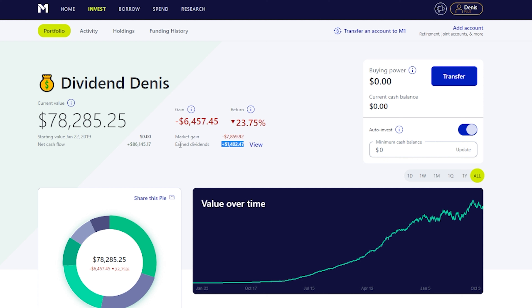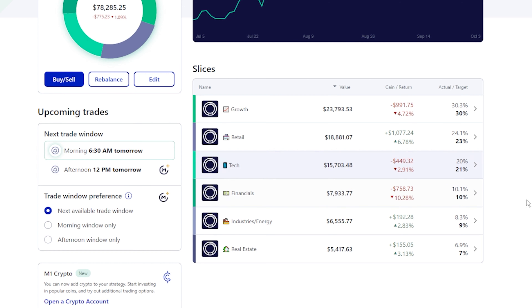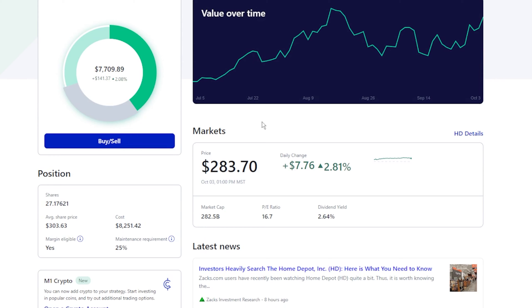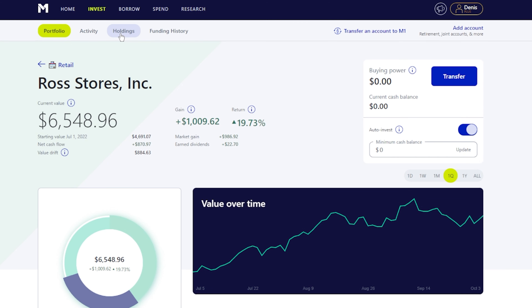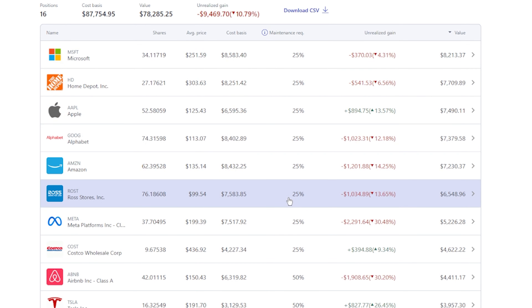All time we're at negative $6,457, which is about 23.75% in the negative, and we've earned a total of $1,400 in earned dividends so far on the platform. Things were pretty red across the board this quarter, so I've been buying pretty heavily and dollar cost averaging. I definitely bought some Home Depot and some Ross, bulking up the number of shares and lowering my average share price. If I still believe in the company fundamentally, I'm just buying at a much better price point than I originally started with.